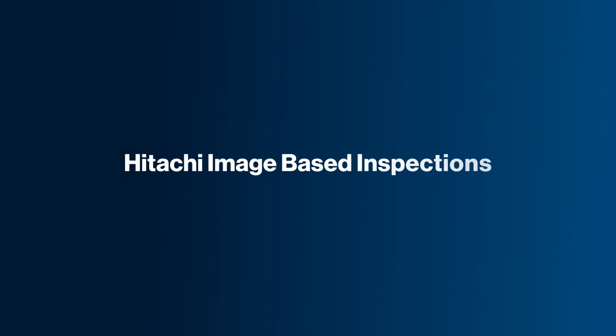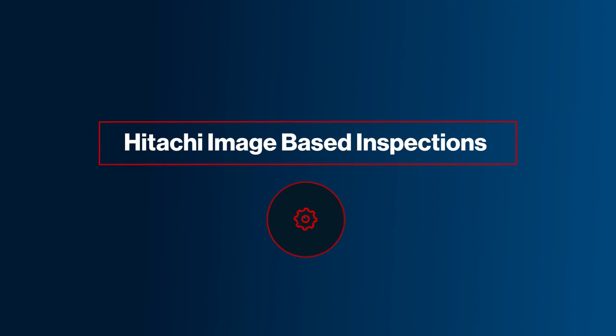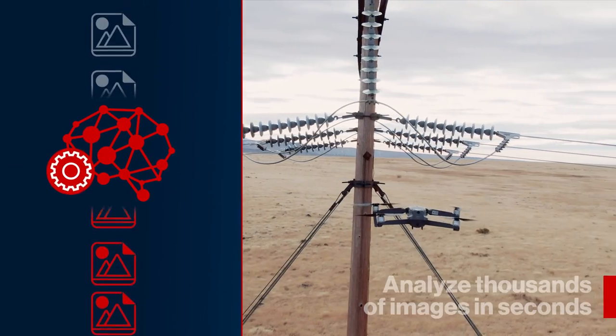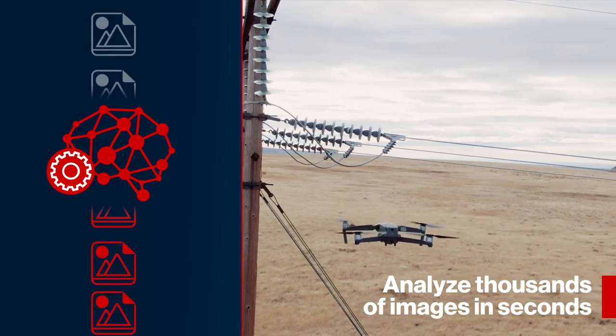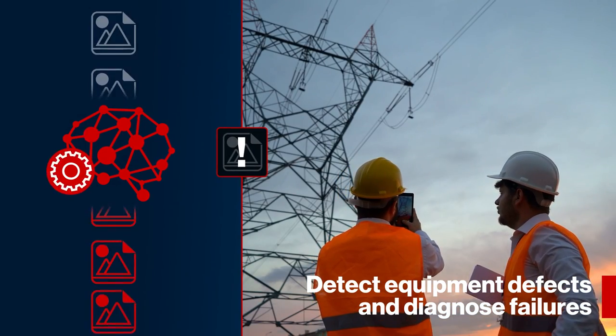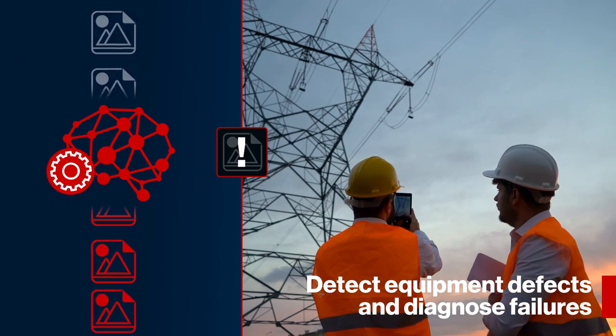There is a better way. Hitachi's image-based inspection software uses machine learning to automate manual processes. These AI-based tools can analyze thousands of images in seconds to detect equipment defects and diagnose failures, saving time and ensuring safety.